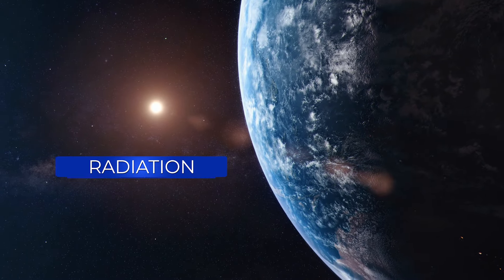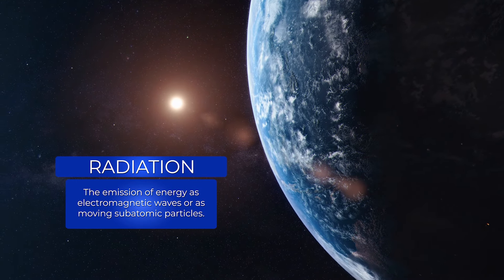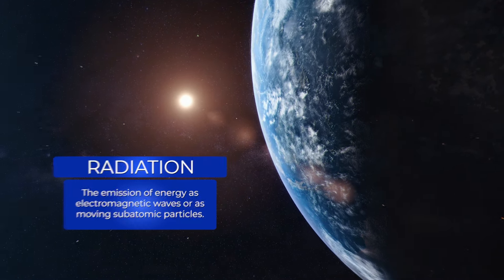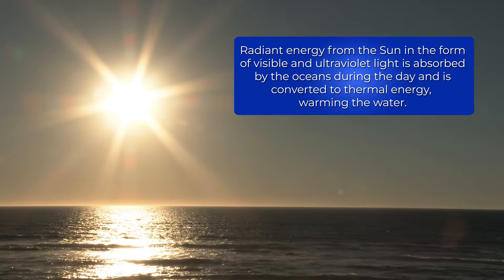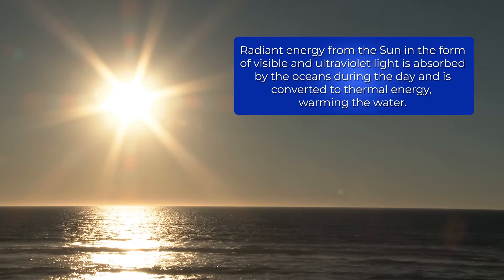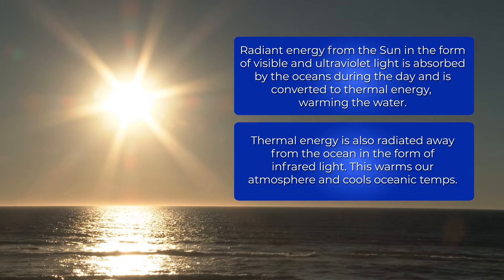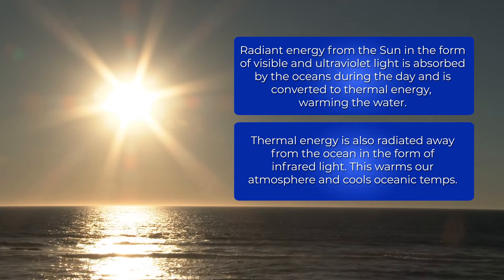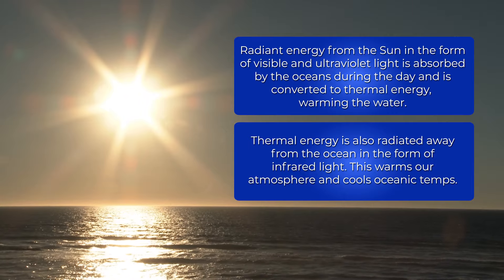The final method of thermal energy transfer, radiation, is vital for our oceans and the space station. Radiant energy from the sun in the form of visible and UV light is absorbed by the oceans during the day and is converted to thermal energy, warming the water. Thermal energy is also radiated away from the ocean in the form of infrared light. This energy radiated from the oceans warms our atmosphere and cools oceanic temperatures, keeping them both stable.